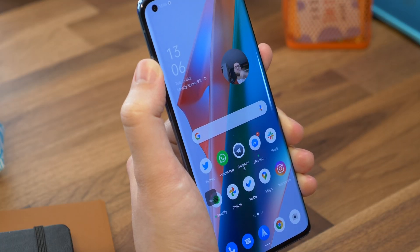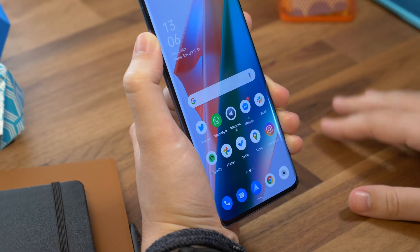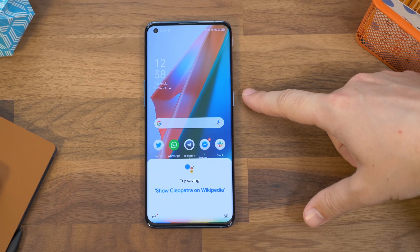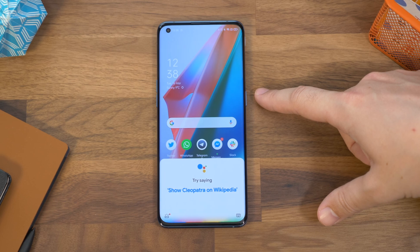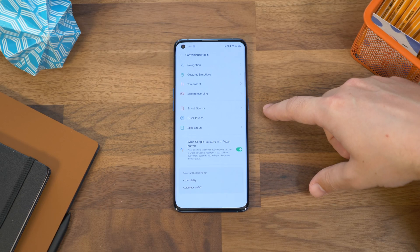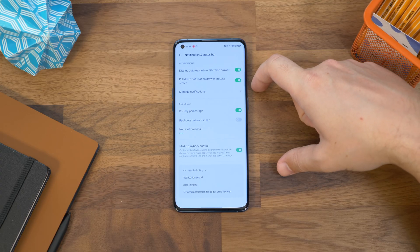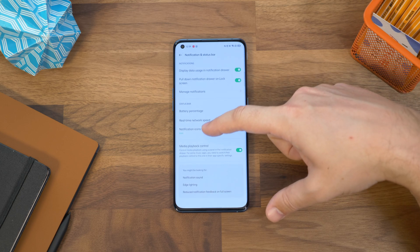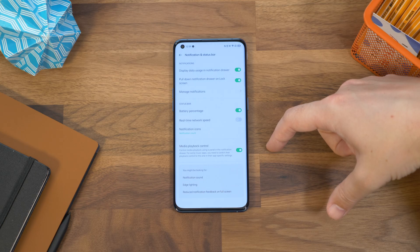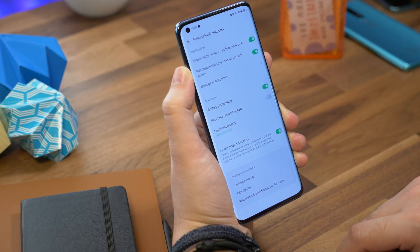Pretty handy for tutorials like this one. Number eleven is launching the Google Assistant with your power button. This is a pretty standard feature on a lot of Android phones these days, but you can launch the Google Assistant by pressing the power button for half a second. Just enable the option in Settings and Convenience Tools. Number twelve is showing your notification number. Instead of having lots of little app icons in your status bar when notifications come through, you can just have a number instead. Go to Settings, Notification and Status Bar, and tap Notification Icons. Then choose Notification Count from the list.